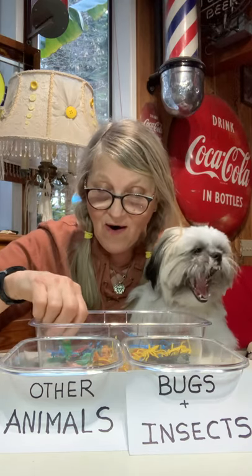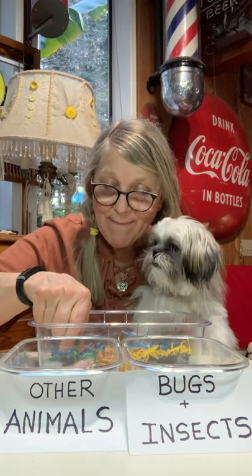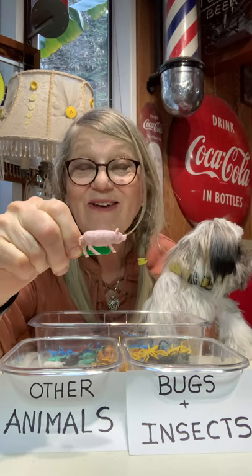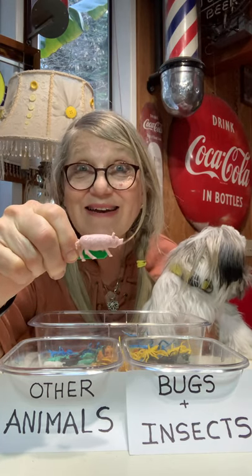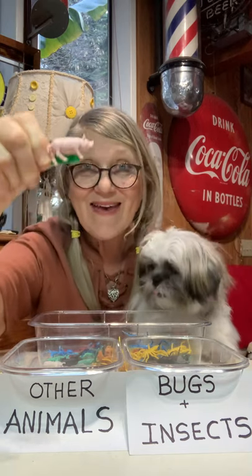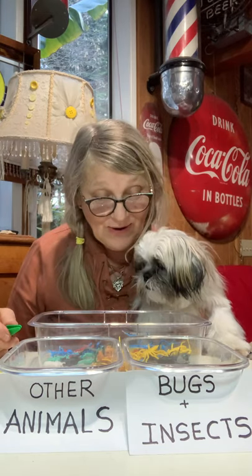Let's get another one out. How about this little guy here? I'm having a hard time picking them up. There we go. Look at that. Do you think that's a bug or an insect? Or is it another animal? You said it was another animal. Okay, I'm putting it in this one. Wow, we're really getting our toys sorted out now. That's cool.